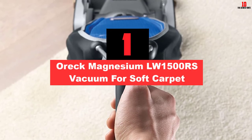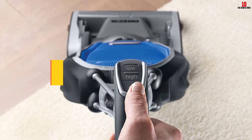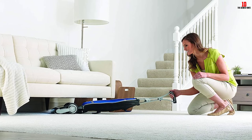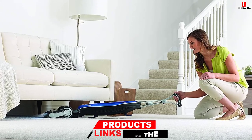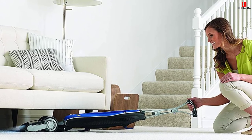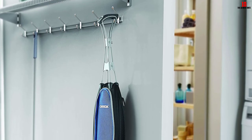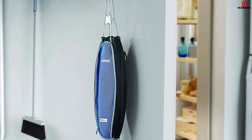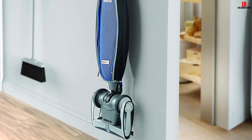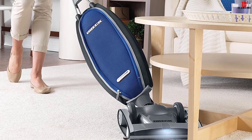And finally at number 1, we have the Oreck Magnesium LW1500RS Vacuum for Soft Carpet. The Oreck Magnesium RS is the real definition of fine art. Made of strong and long-lasting magnesium, this device is perfect for your home. Its exclusive slim swivel steering allows you to easily push it around when cleaning. It can easily lie low and clean under the furniture for a complete clean as well. It also features a 30-foot-long power cord to make cleaning multiple and large rooms easy. The device comes with a HEPA dirt bag for storing dirt and dust while vacuuming — this HEPA filtration system captures every fine dust particle and prevents them from escaping into the air. If you have an allergic reaction to various allergens, then this is the vacuum cleaner for you. It features side brushes for cleaning the edges and corners of your plush carpet effectively.